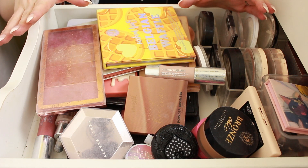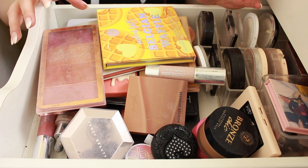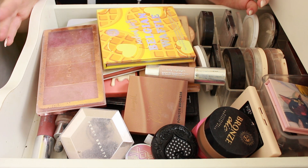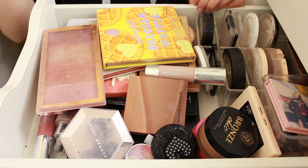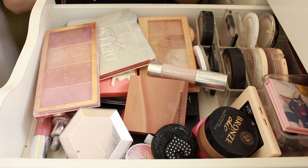Alright guys, so here we have it — my blushes, highlighters, bronzers, contour. As you can see right now, it is just a complete mess. I do have some containers over here that I attempted to use last year but it's just not really working anymore. I just end up using the same things all the time because I literally can't see what I have. First up, we have the BH Cosmetics Belgian Waffle.